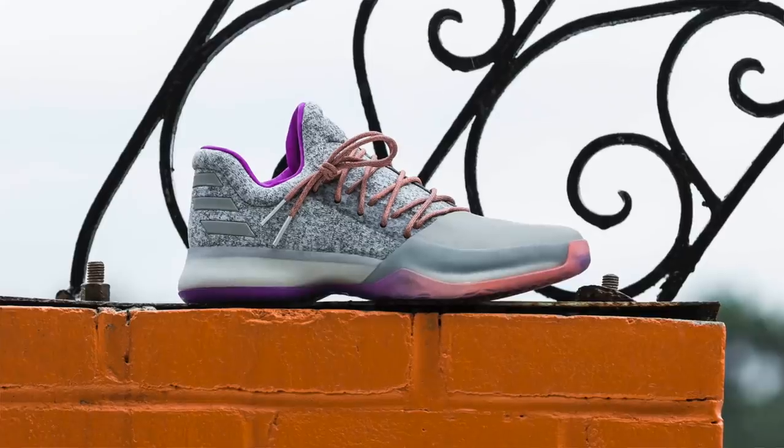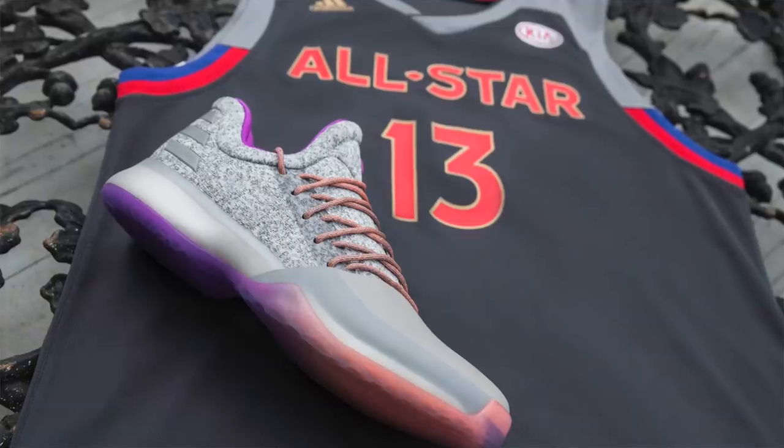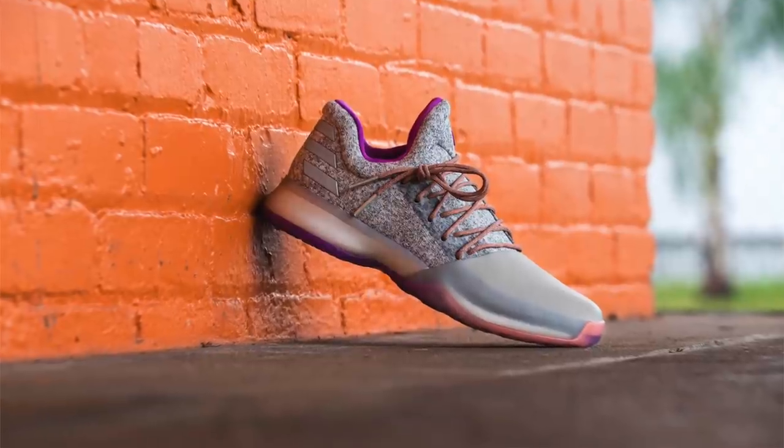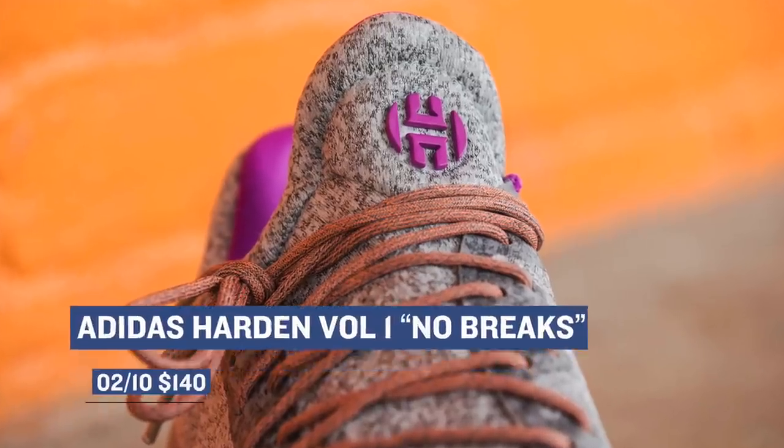Getting back to basketball, Adidas Hoops is dropping the All-Star colorway of the Harden Volume 1 sneaker, called No Brakes. As many of you already know, the Harden shoe has Boost and it has an X protection right at the toe for those that drag. This colorway actually kind of fits with the whole New Orleans thing, which means kudos to Adidas for pulling it together. You can grab those on Friday as well, and those are going to cost you $140.